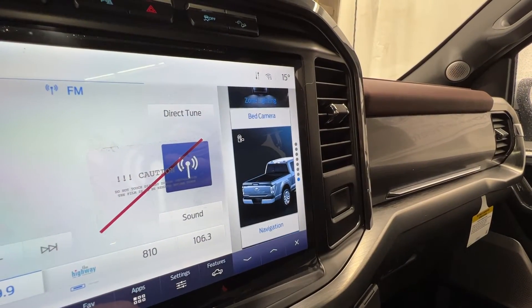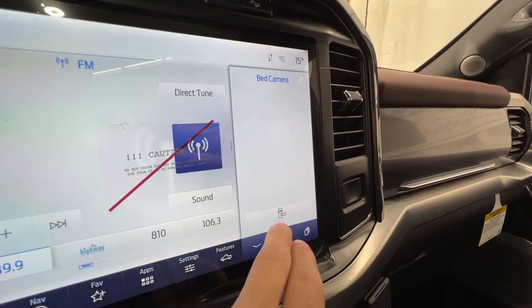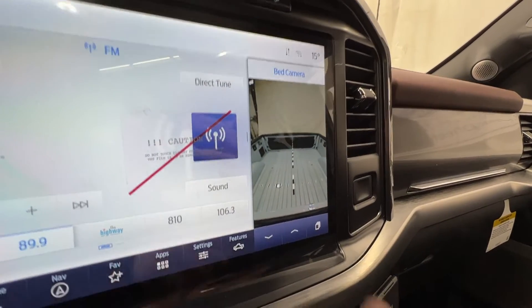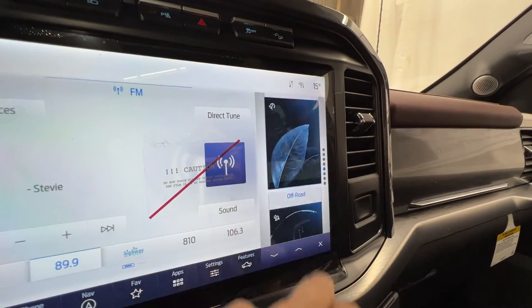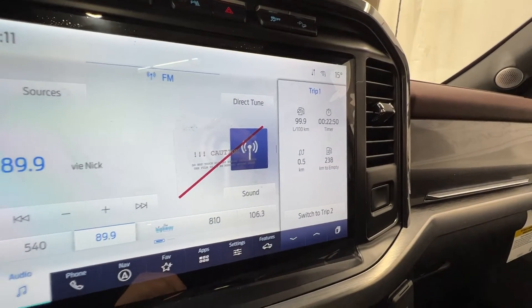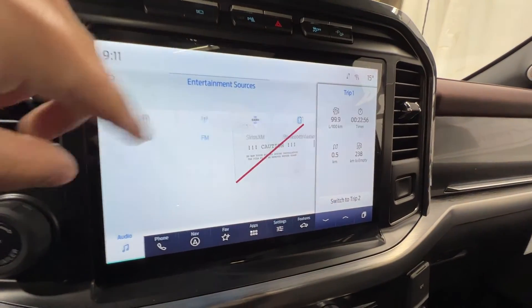For example, we can pull up a bed camera preview to see what's in the bed, or switch to zone lighting, off-road info, trip information — it's fully customizable for each screen. We can go into audio to view Sirius XM radio, set up a Bluetooth phone, and also pull up navigation at the same time.